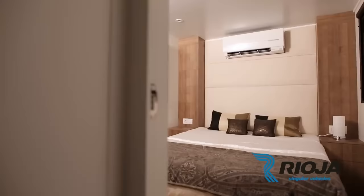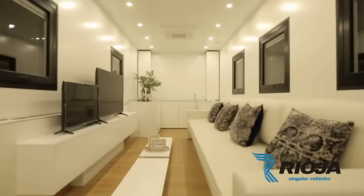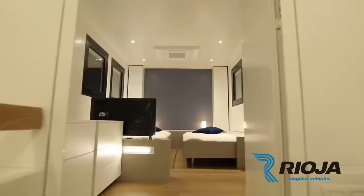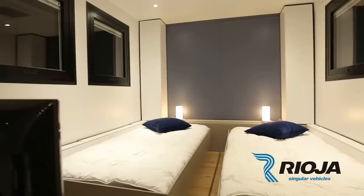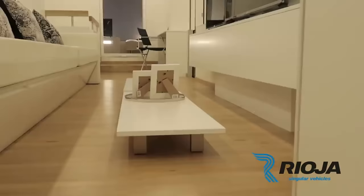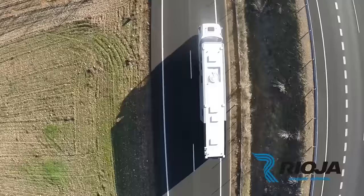This is ideal for racing drivers like Maverick Vinales, who require a home away from home during their paddock stays. Only a few MV12 motorhomes are available, and this magnificent automobile costs $2.7 million, reflecting its quality and distinctiveness.